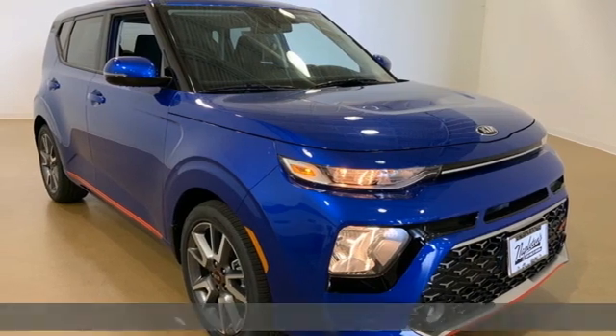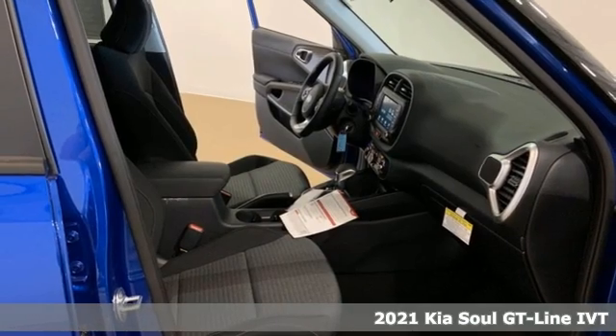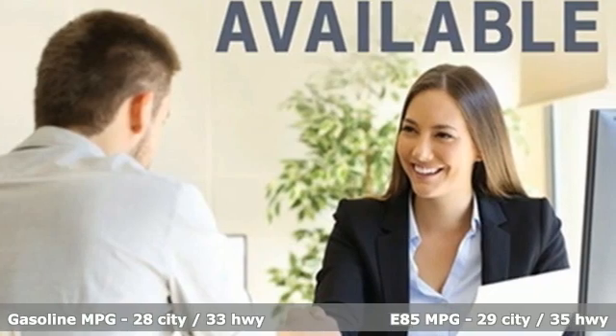Here's a new 2021 Kia Soul. If you're going to stand out, you better perform. And that's exactly why the Soul stands out. Plus, it offers an exciting list of features.